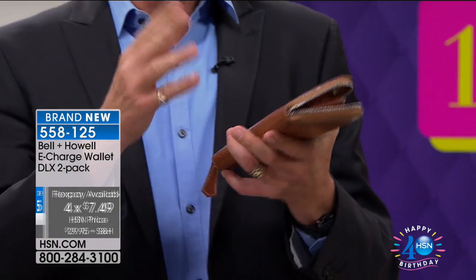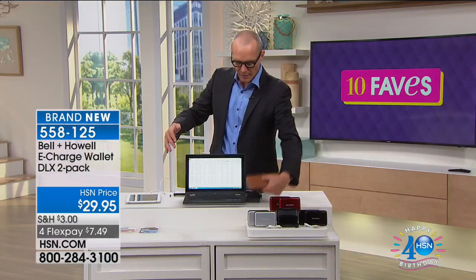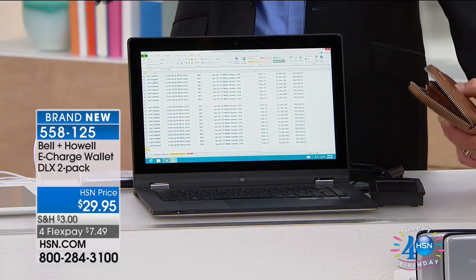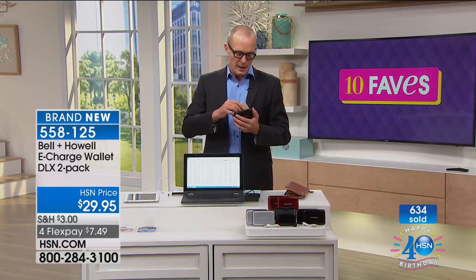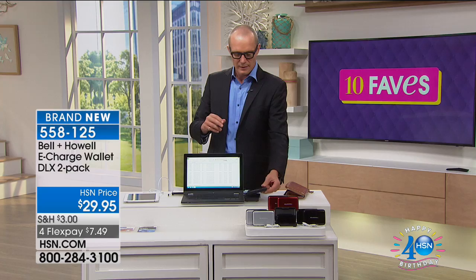Let me show you what happens with a traditional wallet. The bad guys don't need a full-blown computer — as I scan this card you hear that beep. It's scanning the information every single time. What can happen is that thieves can literally have a phone device and walk past you in the shopping center or grocery store and scan your information. But if that card is inside your RFID-blocking wallet — nothing. Nothing. Your information is protected.